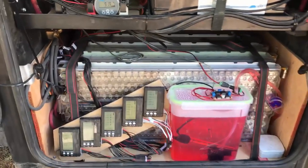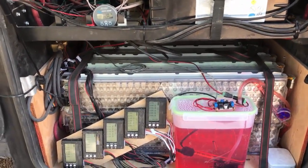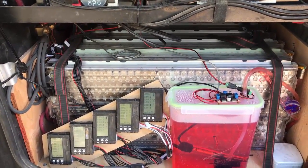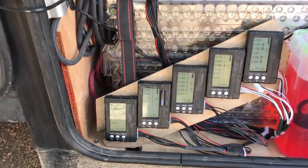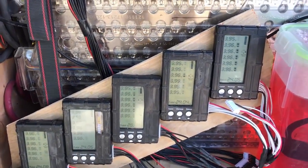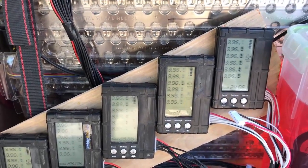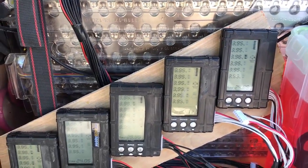Our Tesla battery bank has been almost unchanged. We added a fifth module so we now have over 20 kilowatt hours of storage. A very important upgrade was our balancing devices — these allow constant balancing. Right now, for example, only one of the cells is being balanced down, so it's showing the same voltage.